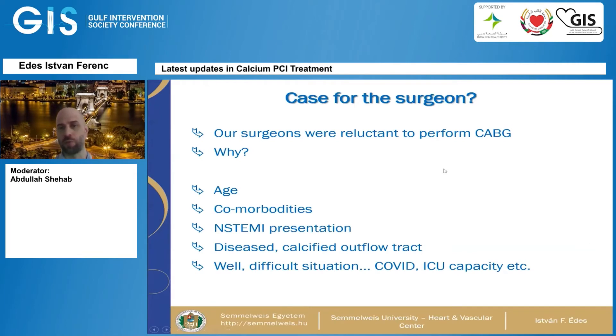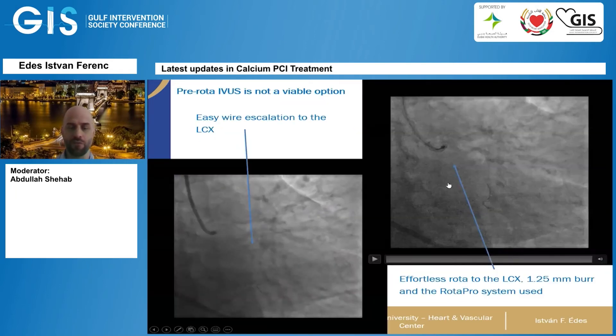Our surgeons were reluctant to perform CABG on this patient. We presented the case to the heart team — the reasons being her age, comorbidities, the presentation of angina which surgeons do not favor, a diseased and calcified outflow tract, and the difficult situation due to ICU capacity during the pandemic. All in all, we had to address this via rotational atherectomy and an interventional approach.